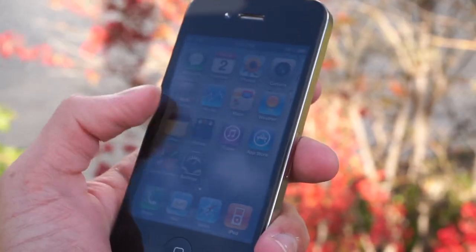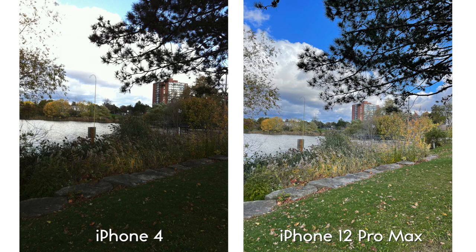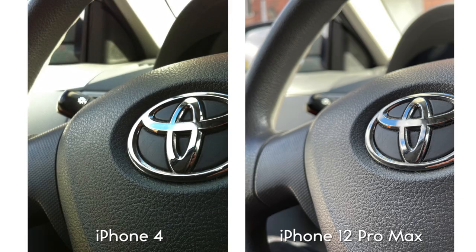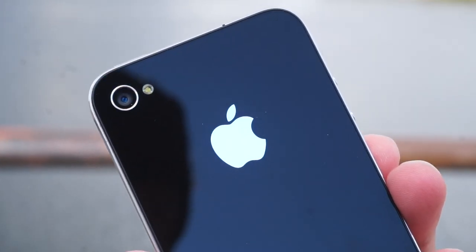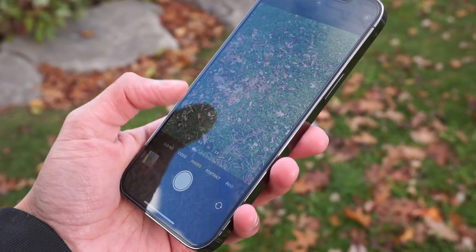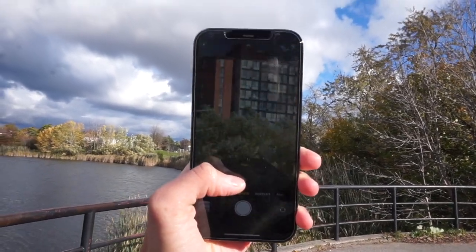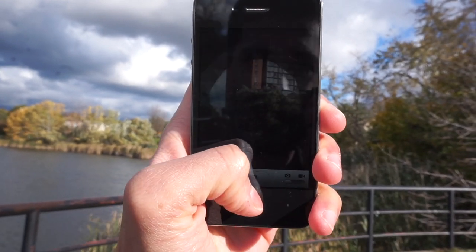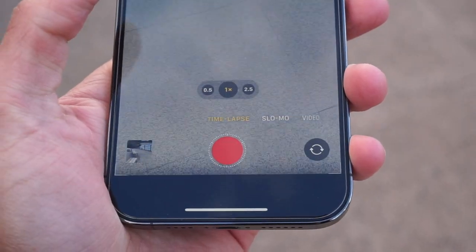The first thing we did was take some normal photos in regular daylight outside. As you can see, the 12 Pro Max is a little bit warmer in terms of the image it produces, while the iPhone 4 looks a little cooler. That last image isn't too bad — the iPhone 4 is still a really great device. Over the years, Apple has added 2.5x optical zoom to the 12 Pro Max, allowing you to zoom really close into certain objects, whereas the iPhone 4 only had digital zoom, and the experience was just not the same.